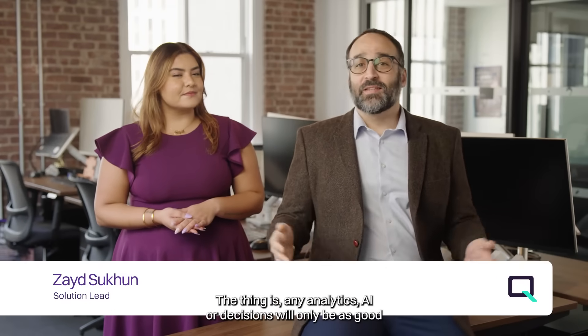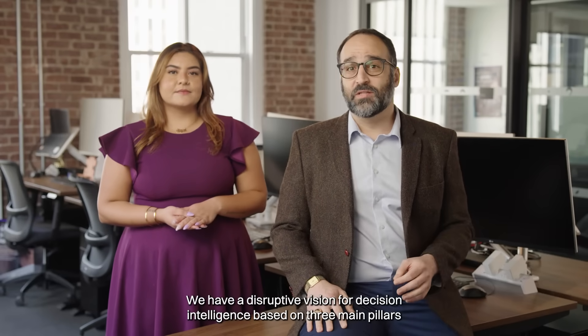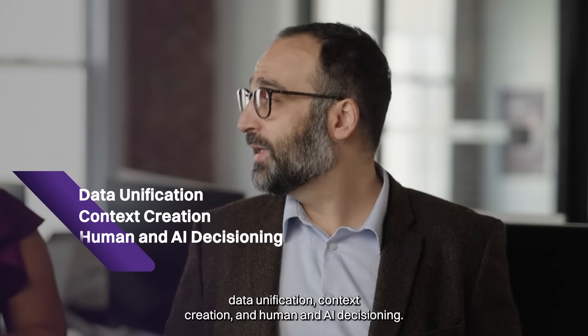The thing is, any analytics, AI, or decisions will only be as good as your data is. We have a disruptive vision for decision intelligence based on three main pillars: data unification, context creation, and human and AI decision.